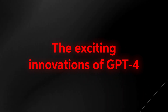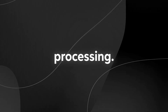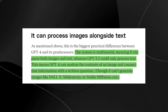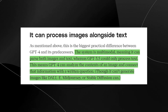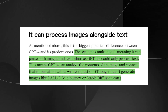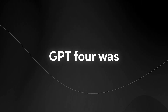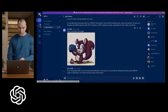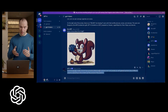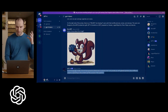The exciting innovations of GPT-4: GPT-4 is a new AI model that's a big step forward for natural language processing. It's a multimodal model, which means it can handle both text and image inputs — a major improvement over previous models. It can even answer questions about pictures. During the demo, GPT-4 was asked to explain why an image of a squirrel with a camera was funny, and the system replied that the image is funny because it shows a squirrel holding a camera and taking a photo of a nut as if it were a professional photographer.